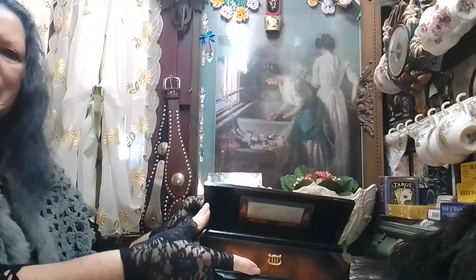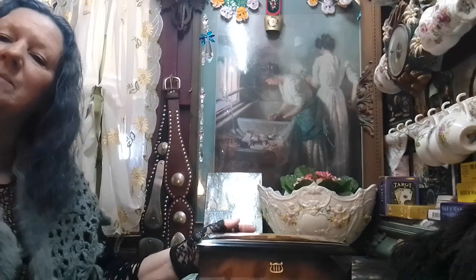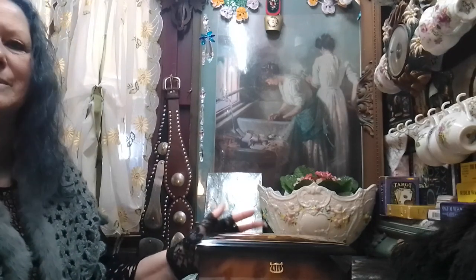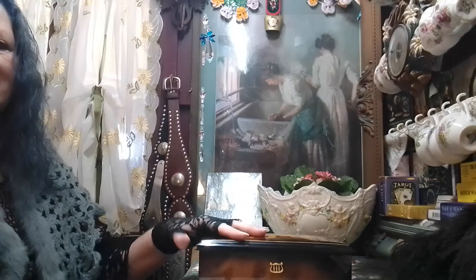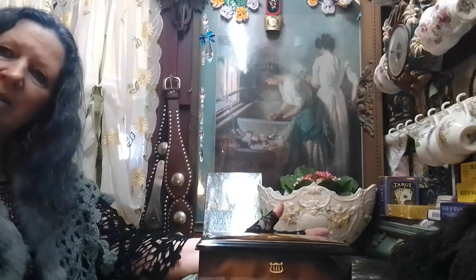Anyway, it was cool here today but it's actually getting a bit warm in the gypsy wagon, so we'll catch up with you next time. Thanks for visiting our YouTube channel — please like and subscribe. Thank you, bye!